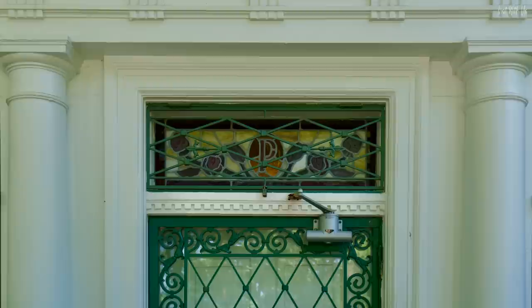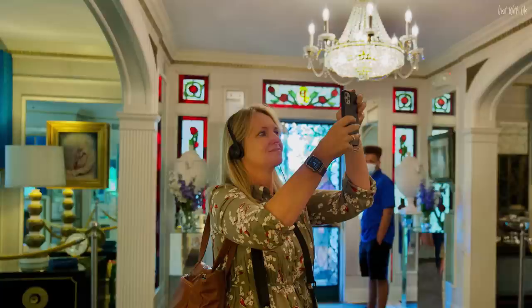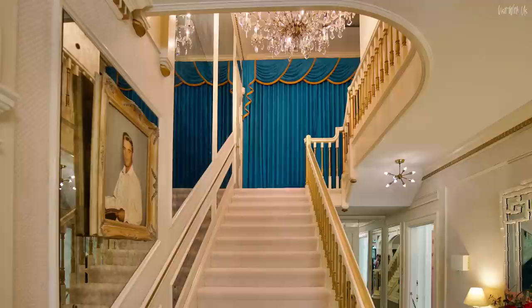Your first steps into Graceland will be the entrance hall where you can view Elvis's living room, dining room, the main stairs and his parents' bedroom. Elements of decor you see in these rooms today span all of Elvis's eras at Graceland, but the look is primarily late 60s, early 70s version, and in particular 1974, the year in which he did quite a big refurb.